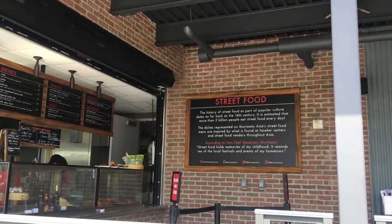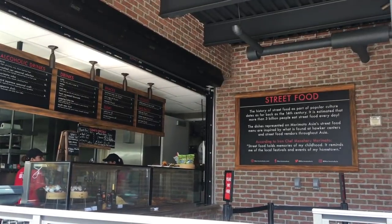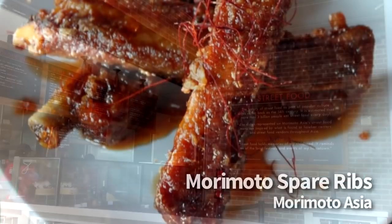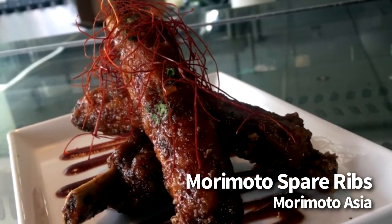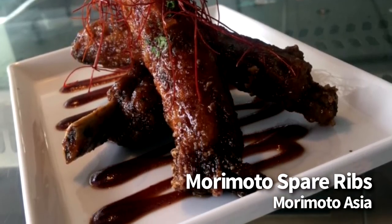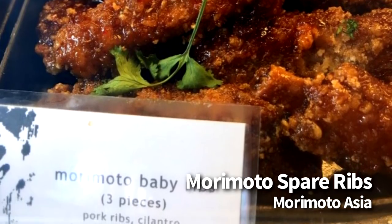For the next one, we're going over to Disney Springs, to Morimoto Street Food. This is kind of the counter-service version of Morimoto, and they've got a few really amazing items, especially when you compare it to other counter-service spots. The ribs here are $10, and you get three pork ribs that are topped with hoisin sweet chili sauce, cilantro, and red pepper straws. Chef Morimoto is famous for these, so being able to get them as a counter-service option is a pretty big deal. The meat here is incredibly tender and really flavorful — this is just an unbelievable to-go item.